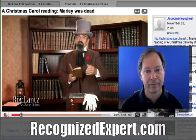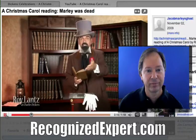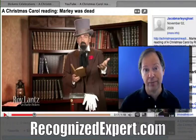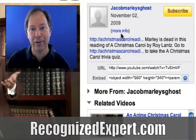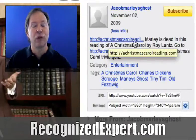'Marley was dead, to begin with. There is no doubt whatever about that. The register of his burial was signed by the clergyman, the clerk, the undertaker, and the chief mourner.' Now, isn't that cool? The goal at the end of this video — whether you do it with text or actually speak it — is to drive people back to your website. Over in the top right where it says 'More Information,' you'll see a description of what the video is about, and it starts with a clickable link that leads right back to Roy's website.